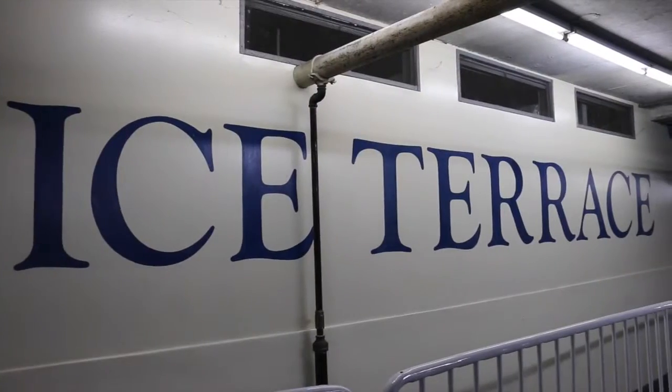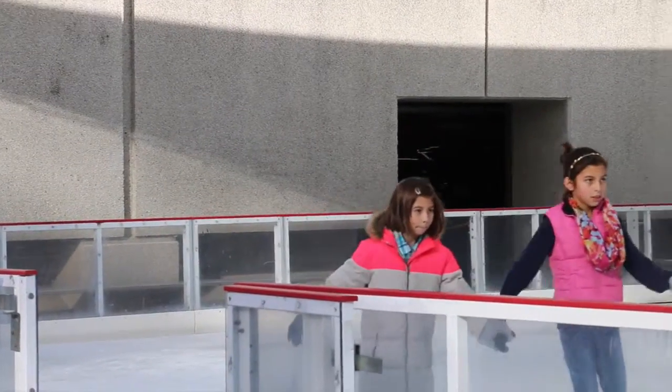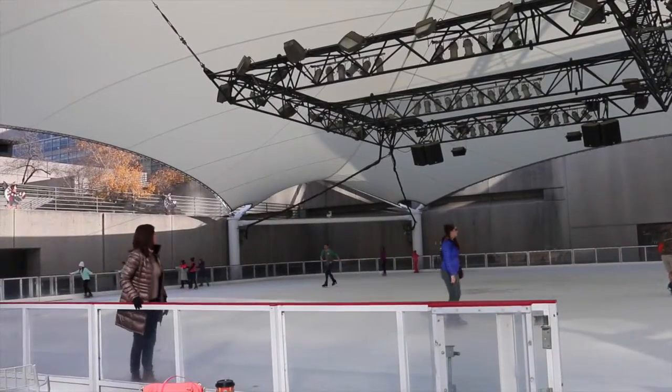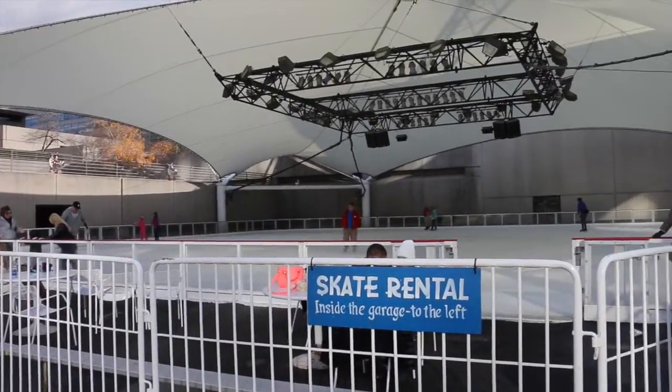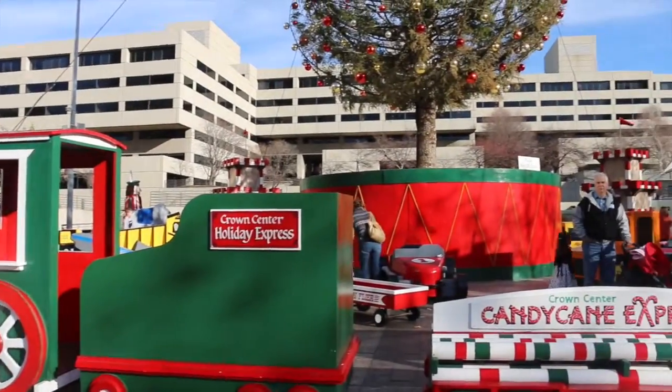Coming in at number three: ice skating at Crown Center. Only a 25-minute drive away. Enjoy skating with your friends and family. Hot cocoa sold every night, only $6 per person and $3 for skate rentals. Also enjoy seeing the Mayor's Christmas Tree, 100 feet tall, in the center of the Christmas-themed kids' play area.